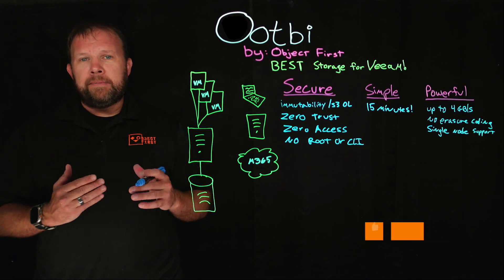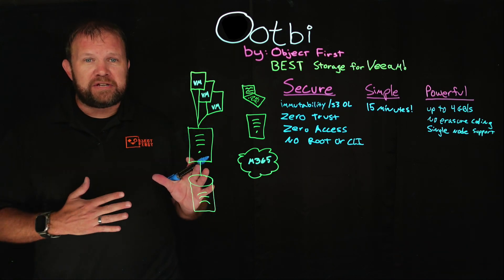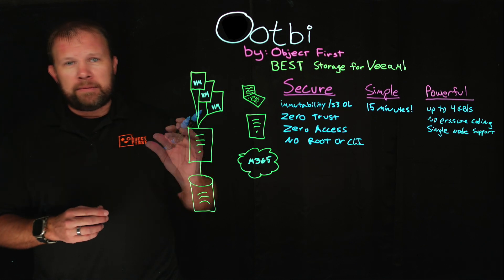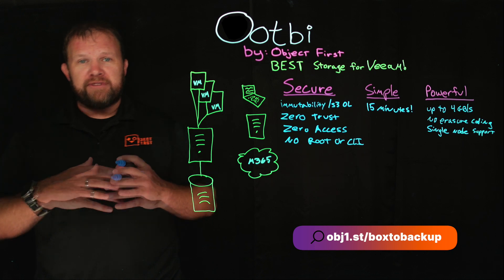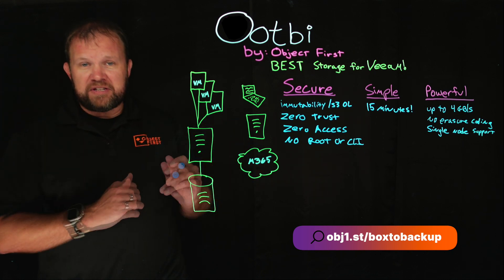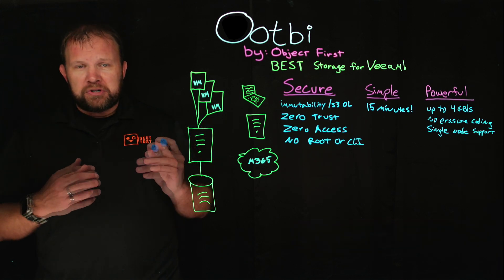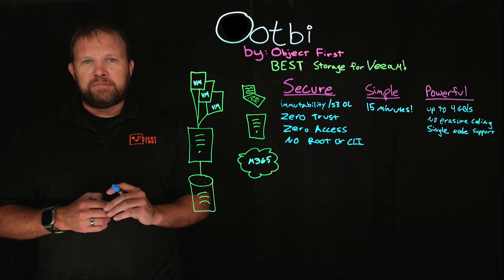That covers the main capabilities around why OOTBI by Object First is in fact the best storage for Veeam. We've created a box-to-backup playlist available on our YouTube channel if you want to see the step-by-step process from unboxing all the way to sending backup data — make sure to check that out. Thanks so much for stopping by, we appreciate your time. And remember: when you think about Veeam, think about Object First.